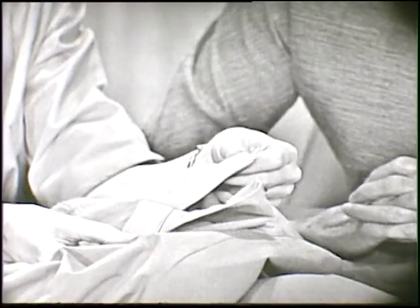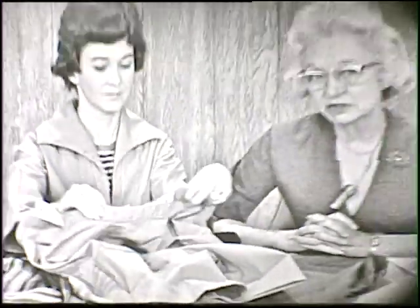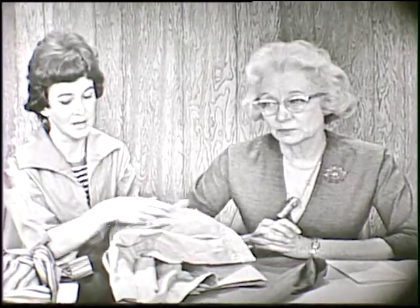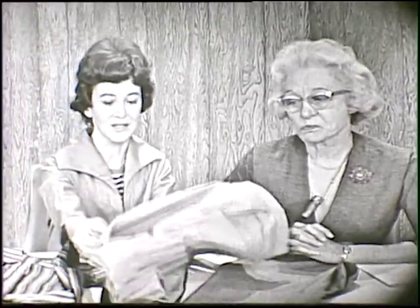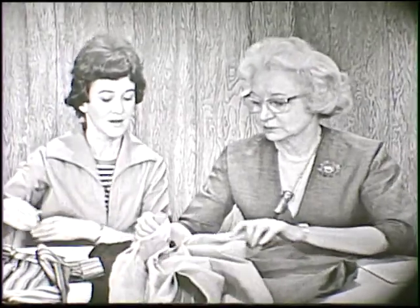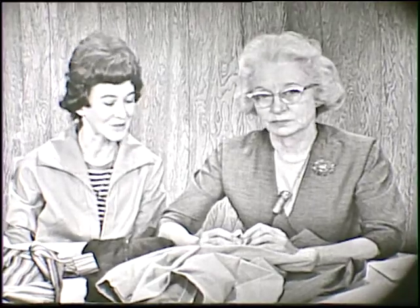These trousers are useful for women who stoop and bend — and who doesn't if we do anything at all. So we would consider this a very fine way to put a garment together for a handicapped person. This is another pair just like the ones Pat had on. These are nicely made and available through a catalog if you wish to purchase them, or they're very easy to make yourself.